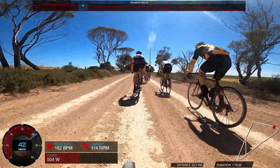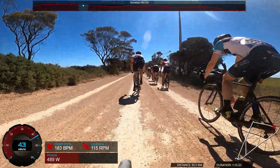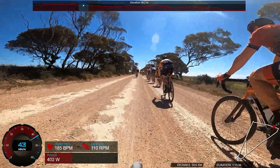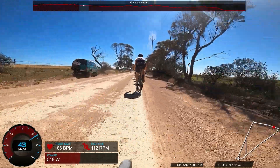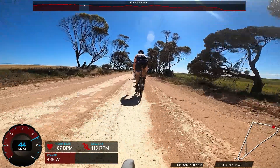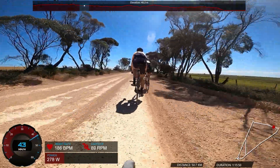A minute or so later I can see gaps opening up in front and I put in a big dig just to try to close some of them. Fortunately I'm following in the wheels of someone, but this is a 500-watt effort just to close some of those gaps. It was really sketchy — there were essentially three lines on the road where the tyre marks were and you could ride on any of them, but getting across them was dangerous. More than a few people crashed out just trying to get from one line to another or when lines converged.